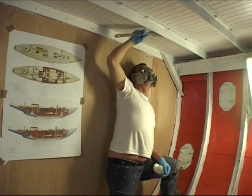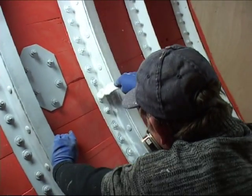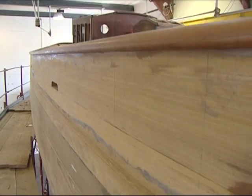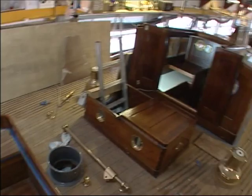Following the layout of the original plans, the Teak cockpit was rebuilt in Eileen's stern and fitted with its original features, such as the wooden steering wheel and the column of the brass compass.